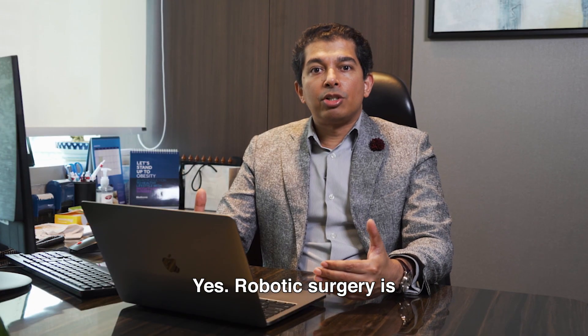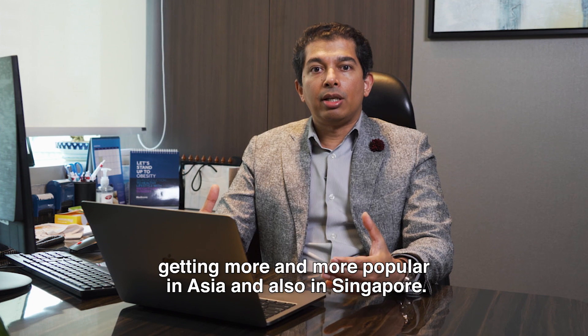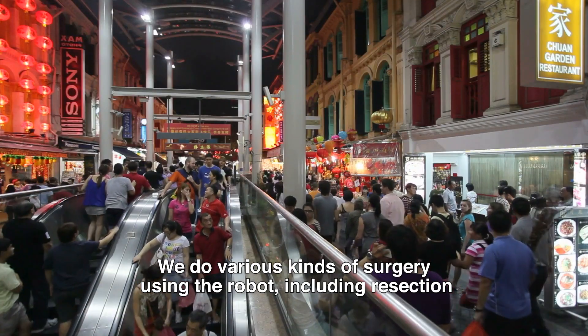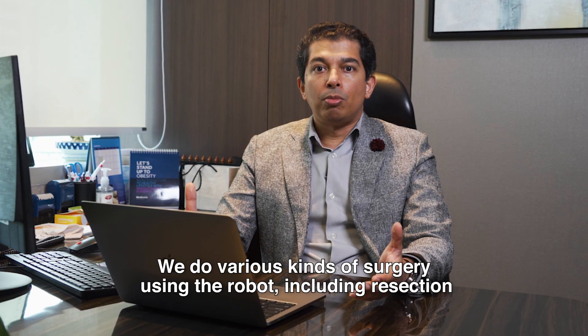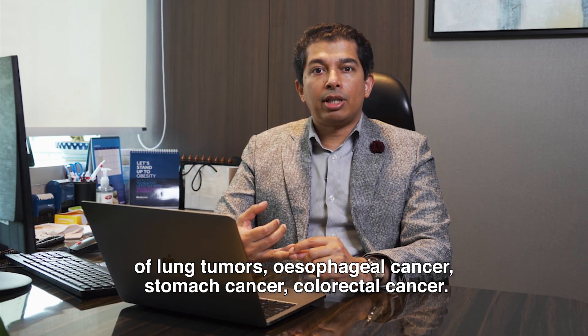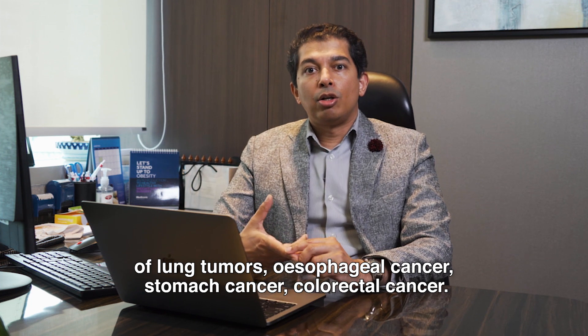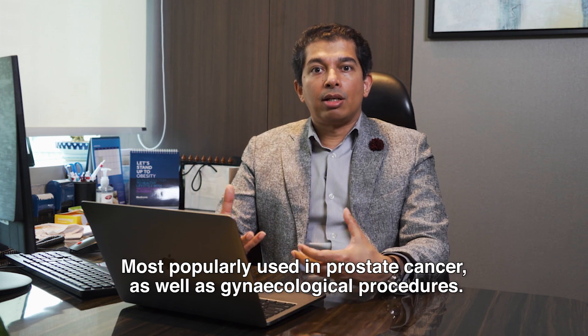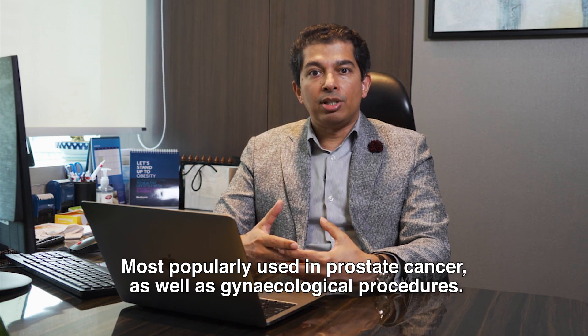Robotic surgery is getting more and more popular in Asia and also in Singapore. We do various kinds of surgery using the robot including resection of lung tumours, esophageal cancer, stomach cancer, colorectal cancer, and it is most popularly used in prostate cancer as well as gynecological procedures.